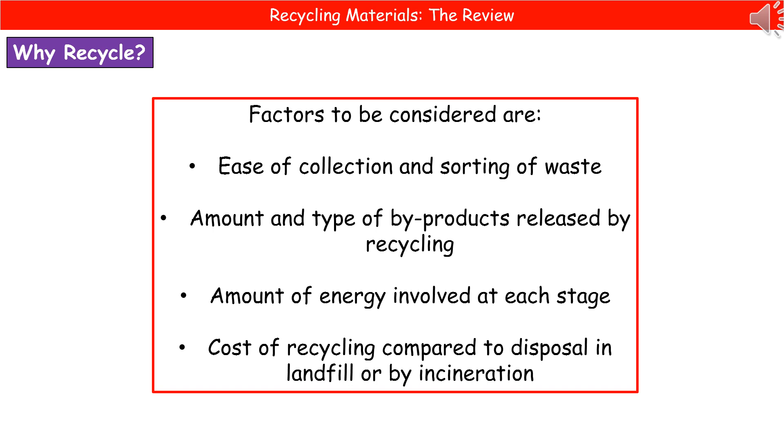When considering why we should recycle, we need to consider a few factors. Firstly, how easy is it to collect and sort the waste? Secondly, the amount and type of by-products we will release through the recycling process. Thirdly, the amount of energy involved at each stage. And finally, the cost of recycling compared to disposal in either a landfill or by incineration — which is burning.